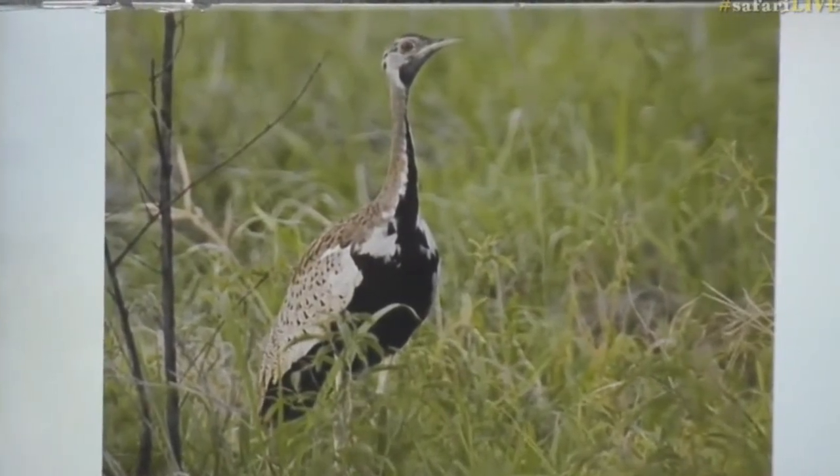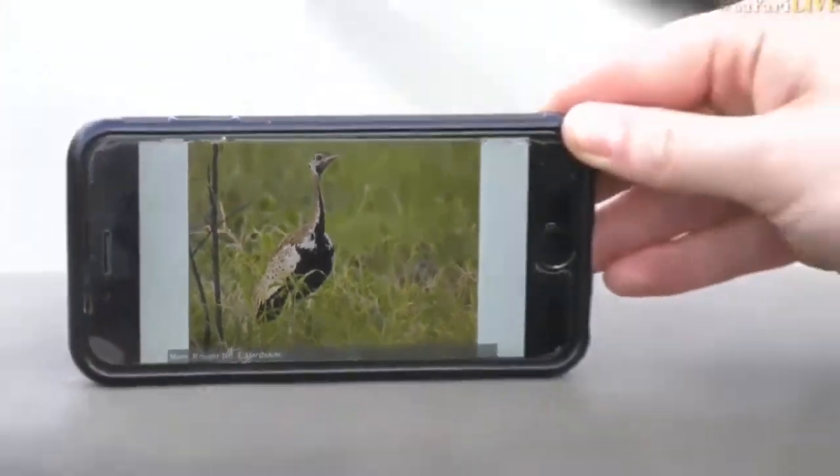They're also much smaller in size compared to the bustard. But this is the male — very cool. Right, let's carry on and see what else we can find.